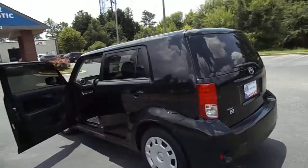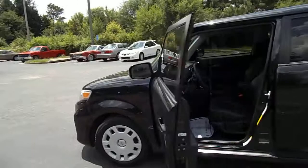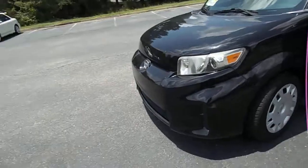Looks to have been an AutoNation vehicle. This is a 2011, it's about 82,000 miles. Thank you so much for your time.